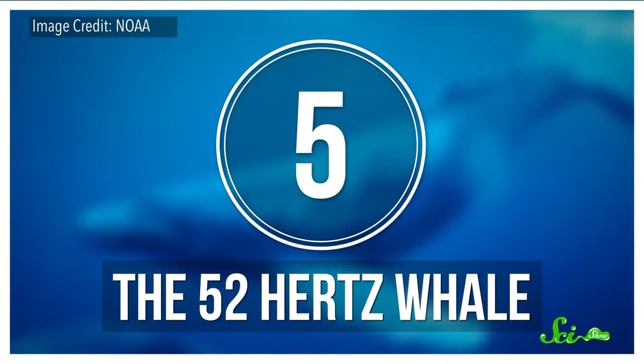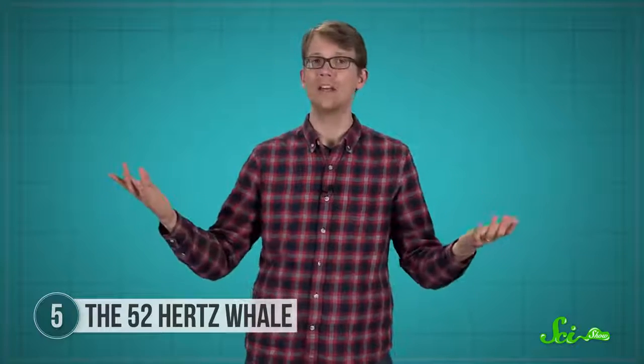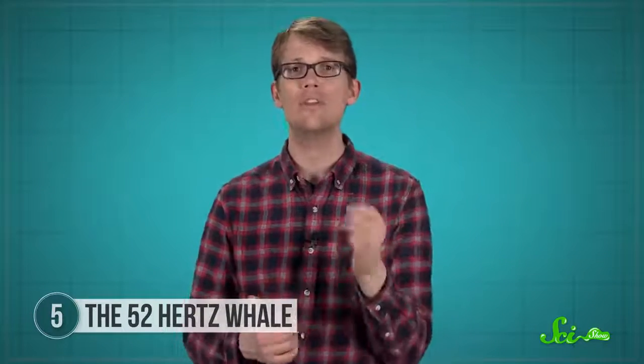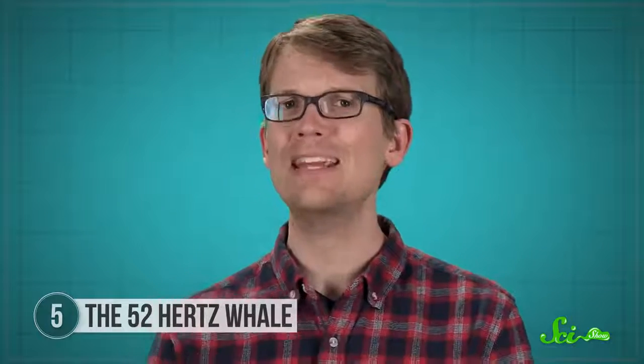Number 5: The 52 Hertz whale. You'd think we would know a lot about whales — they're big, we have their skeletons, and we can observe their migratory patterns. But one thing we still have a lot more to learn about is their songs, from why some whales make them to how an animal without vocal cords or lips manages to make song-like sounds. What whale is producing the 52 Hertz song, and why? This whale song was first noted by a technician on December 7, 1992, in the Northeast Pacific Ocean. It sounded like a blue whale, but blue whale cries are usually somewhere between 15 and 20 Hertz in pitch. This particular whale song, played at the same speed, sounded much higher-pitched.